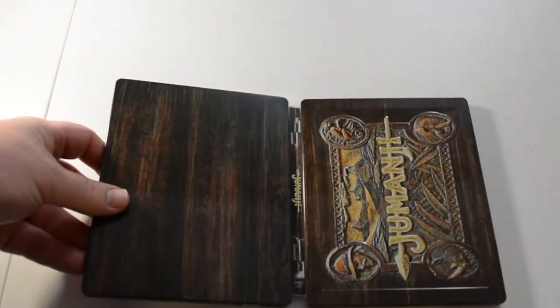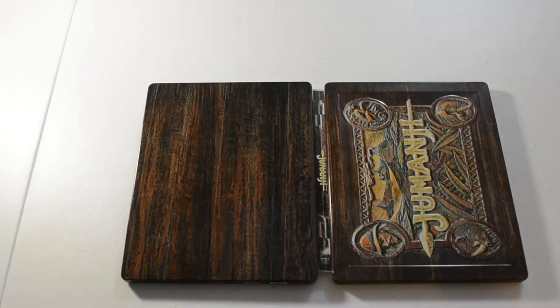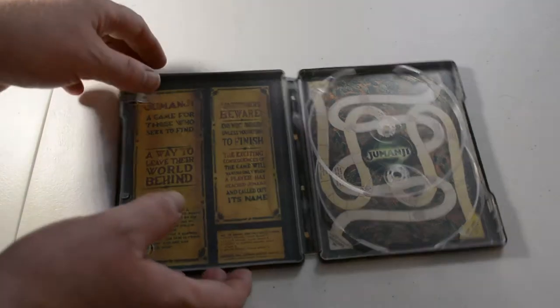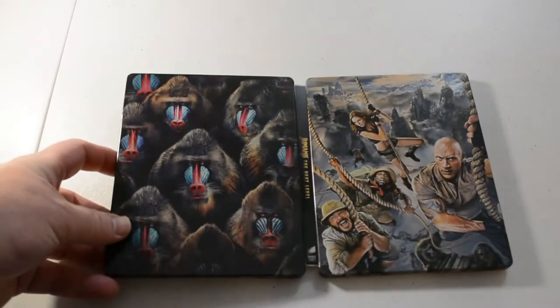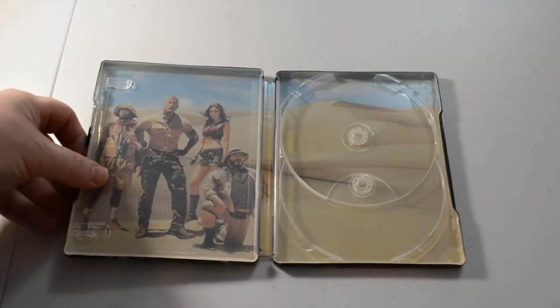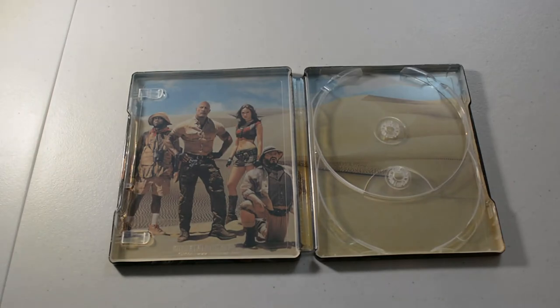I got the original Jumanji 4K steelbook. Jumanji: The Next Level, 4K. Next we have the Jurassic Park 25th Anniversary Collection, limited edition.